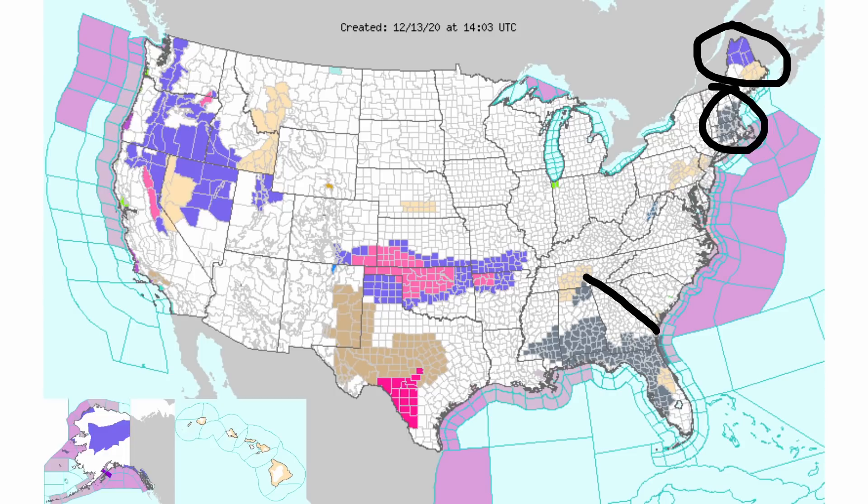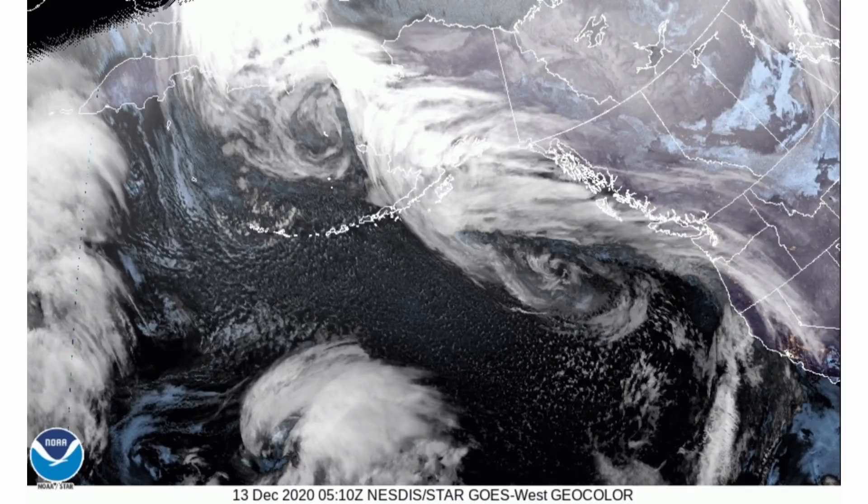We also see winter weather advisories for portions of northern Maine, and what appear to be dense fog advisories for portions of southeastern New England and the southeast. Here is what the current GOES satellite image looks like off the west coast. We are looking at that tight wrapped-up low pressure system which is actually going to become our big winter storm for portions of the east coast, originating over the western United States.